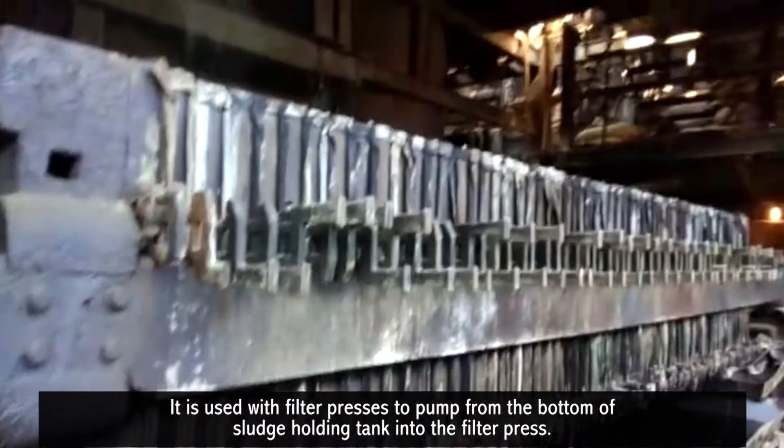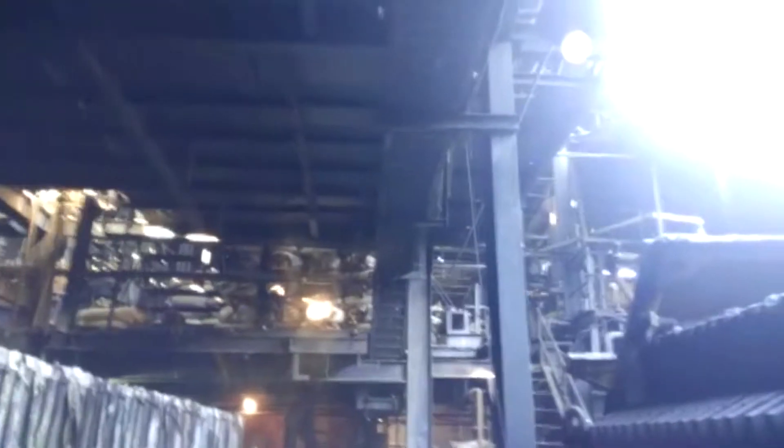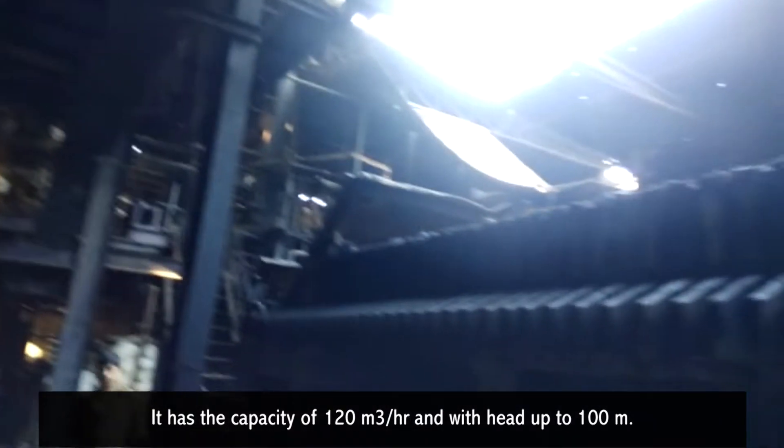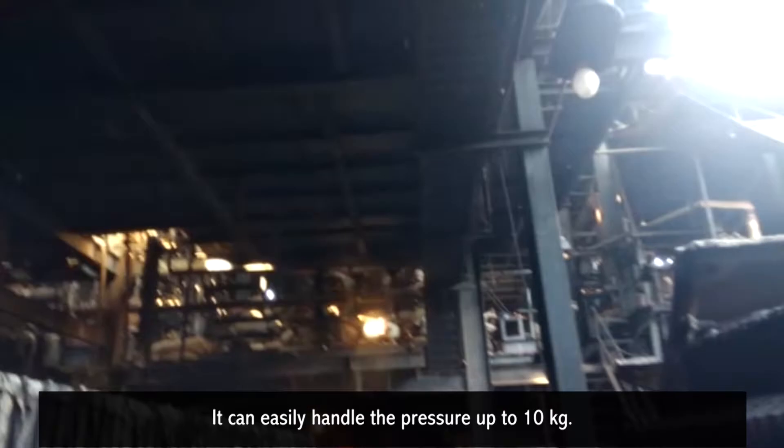It is used with filter presses to pump from the bottom of a sludge holding tank into the filter press. It has a capacity of 120 cubic meters per hour, with a head up to 100 meters, and can easily handle pressure up to 10 kilogram per square centimeter.